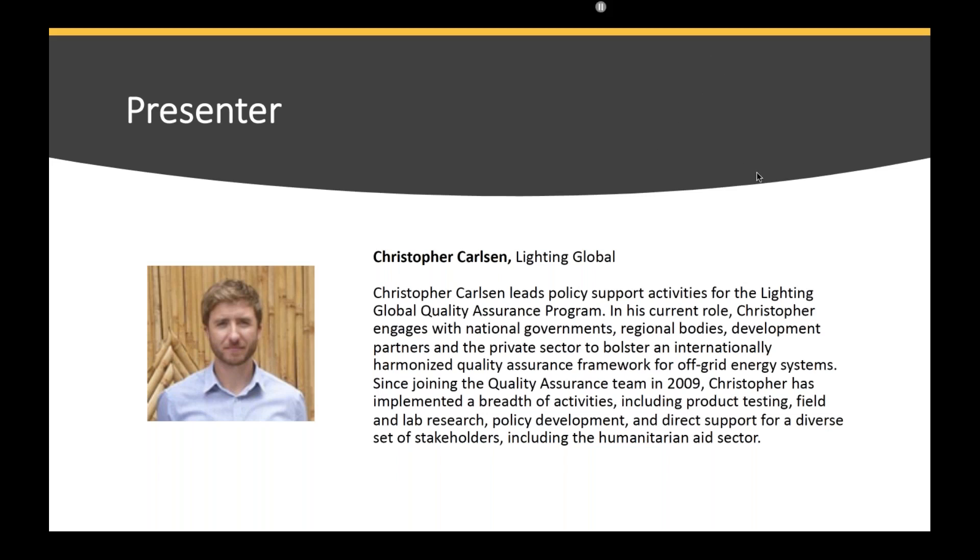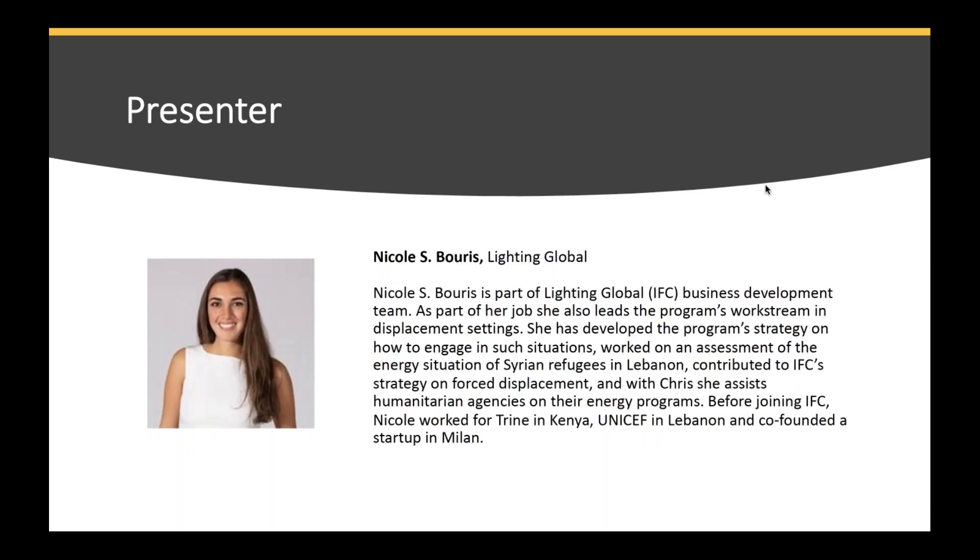Christopher Carlson has been working with Lighting Global Quality Assurance Program since 2009, and has been involved in a number of activities such as product testing, field and lab research within the Global Quality Assurance Program. Today Chris is joined by his colleague Nicole Boris, who is part of the Lighting Global Business Development Team. She has been leading the program's work in displacement settings and has worked on energy situations of shielding refugees. Chris and Nicole, the floor is yours.